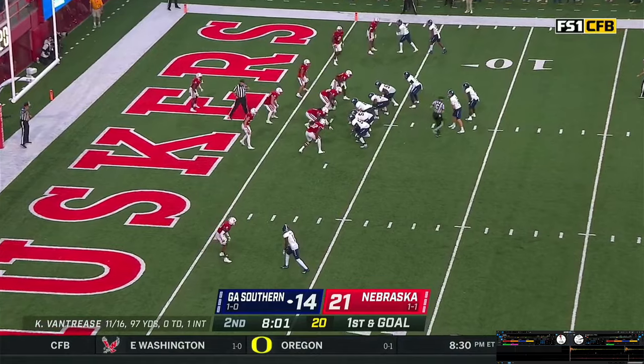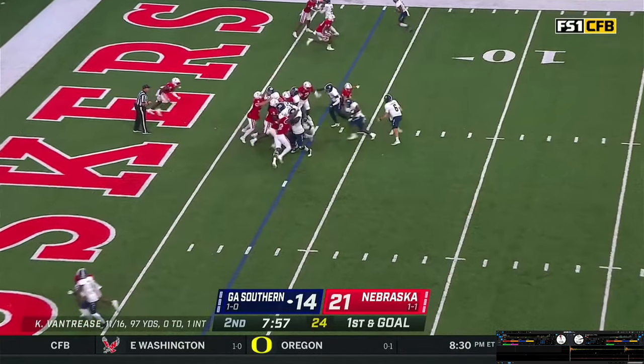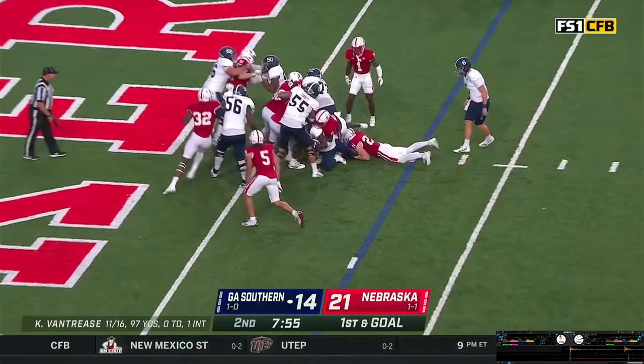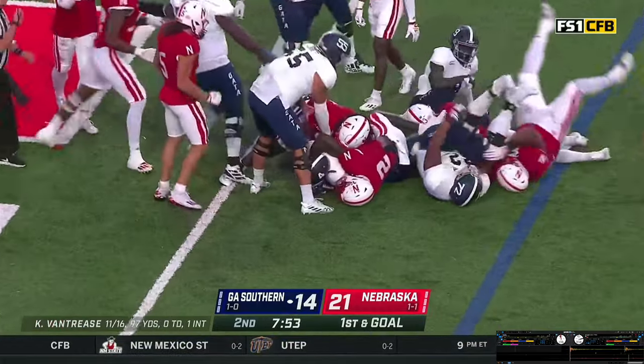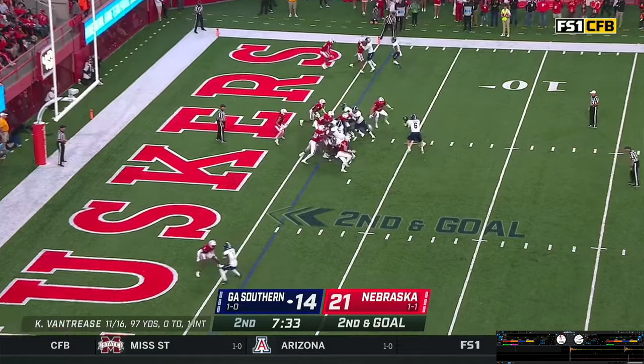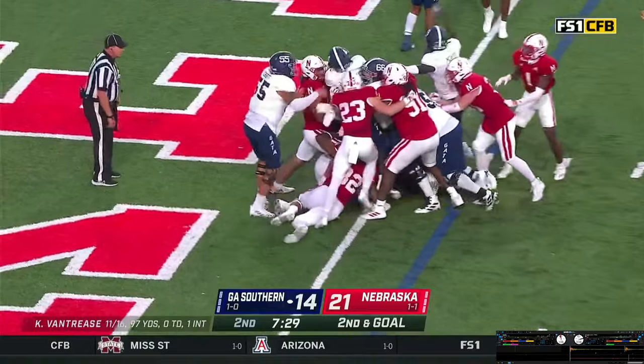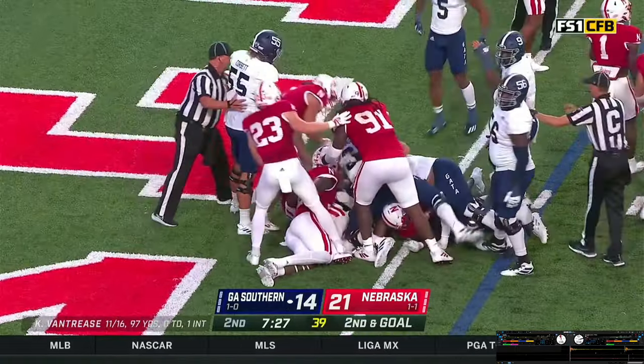Van Trees goes shotgun, two wide outs right, one on the near side — first and goal. Give it off again to Green, twists and fights his way to the one. Second and goal at the one-yard line. High snap — they give it off to Green again, this time he gets pushed back. The arms go up — Touchdown.